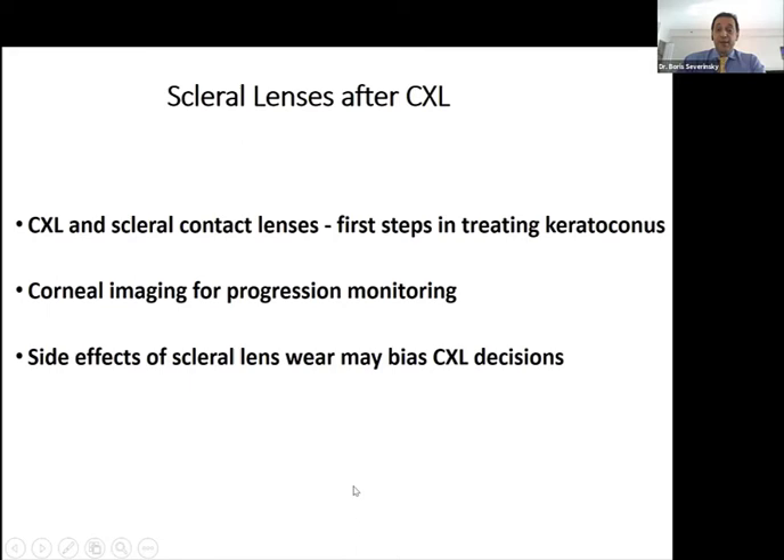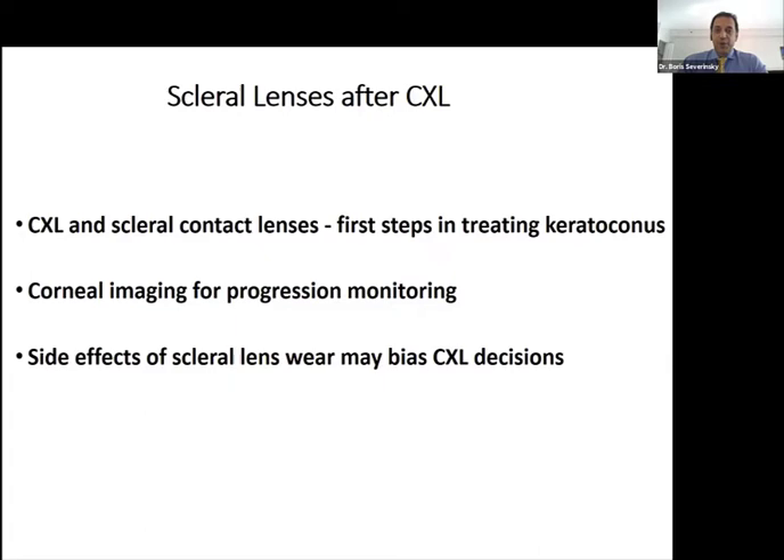I wanted to speak briefly about scleral lenses after cross-linking and touch on what we do when fitting children after cross-linking. When you fit a scleral lens, how do you think it will change the corneal shape? The scleral lens stays over the cornea without touching it — so why should we expect any changes? About 30% of practitioners are already using sclerals for keratoconus. How do we monitor progression or success of cross-linking if the patient is wearing a scleral lens? Is the change from 48 to 44 diopters contact lens-related or not? In some cases, it's actually scleral lens-related.